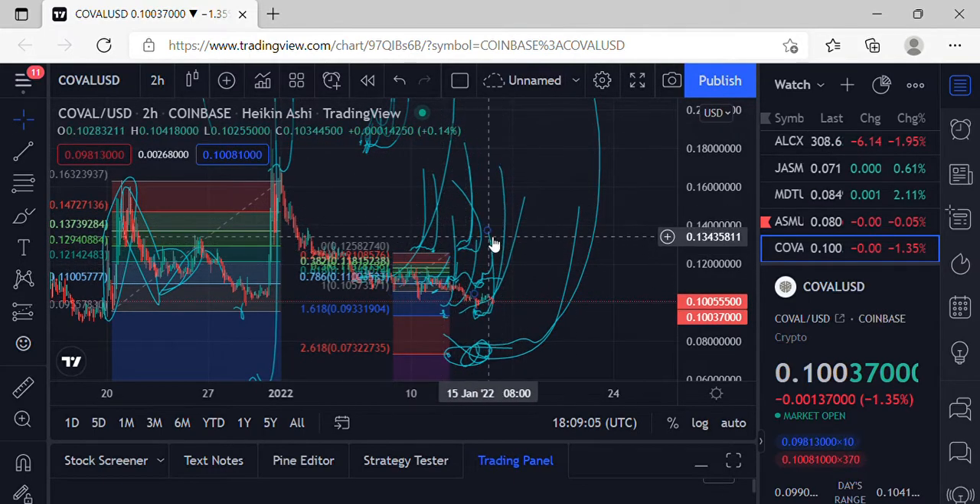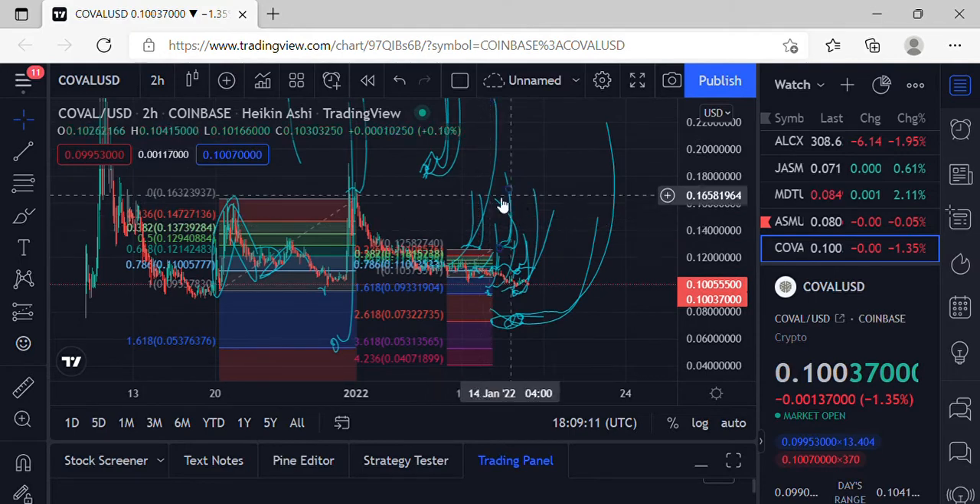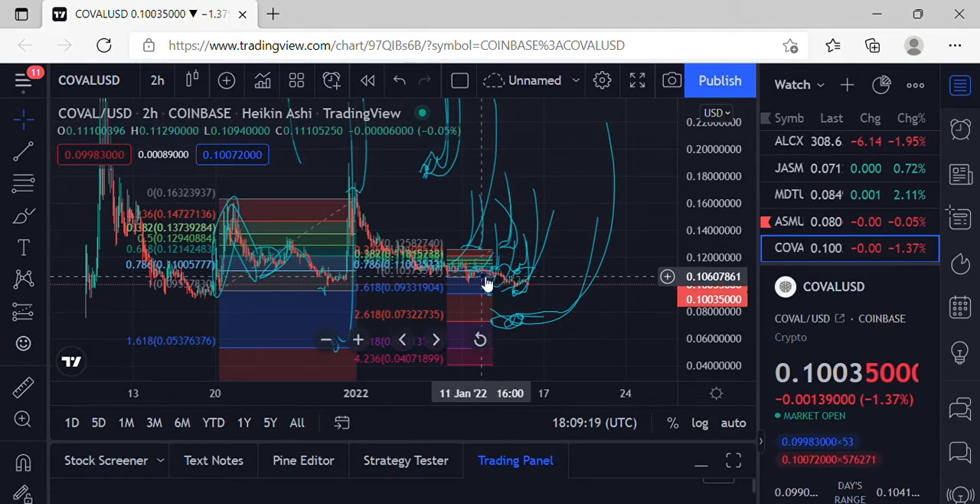Once we get up over 0.1258, definitely looking for some moves to the upside. As far as breakout action, we need to get over 0.1632, grab some support, and start making our moves to the upside. Keep an eye on that for COV, and keep an eye on BTC.